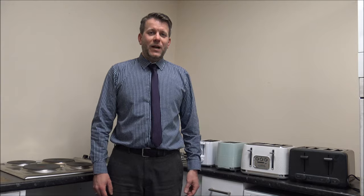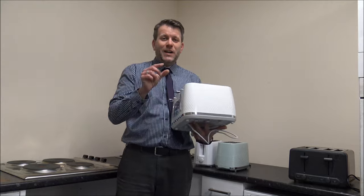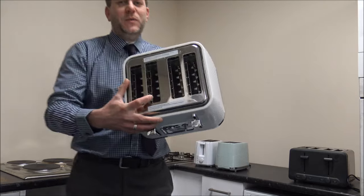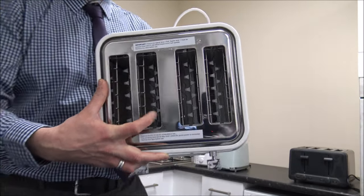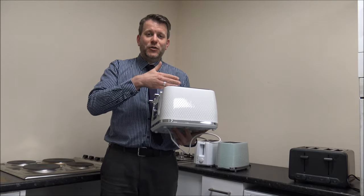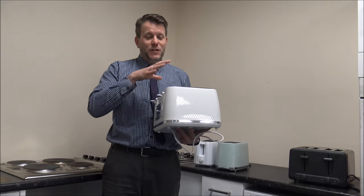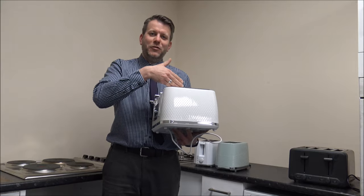Number four is: does the toaster have wide slots? What I mean by that is, if you're going to cook things like crumpets or very wide bread, you want to make sure the toaster can accommodate it. This one has got pretty wide slots, so if you have thick bread that you like to toast or big crumpets, you want to make sure everything will fit in okay. There's nothing worse than finding you can't fit your crumpets in your new toaster.